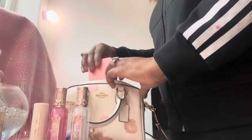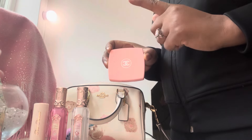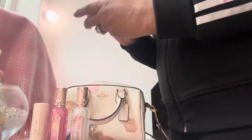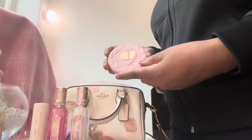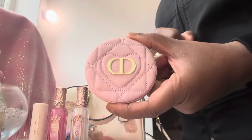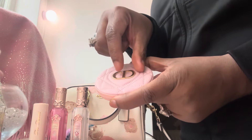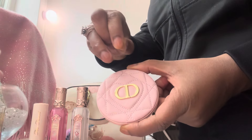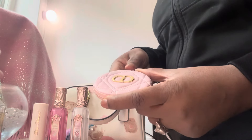Next we have a Chanel mirror — it's a double mirror with one magnified side and one normal side. And I also have a Christian Dior mirror. Would you take a look at that — it's really, really cute, so pretty with a little heart detail around the 'Christian Dior.' I've just realized I still haven't removed the clear protective film from the CD logo. Oh look how shiny that is! That's gorgeous. That's relatively new as well.